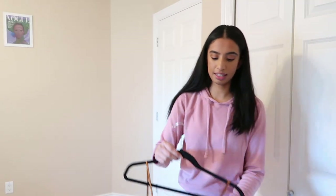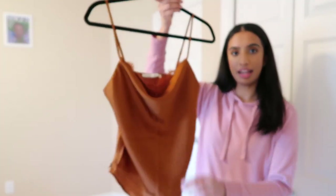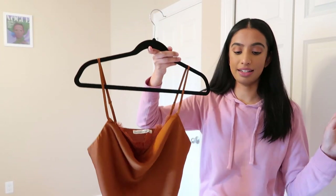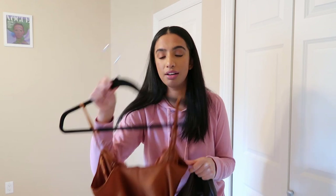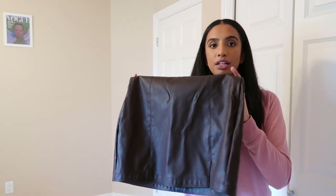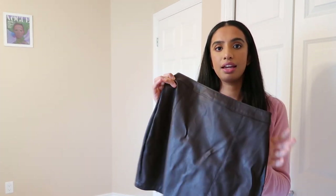The next thing is this rust-colored tank. It has a scoop neck with lace detailing, and it has adjustable straps, which I love. I got it to wear with this skirt, which is like a chocolatey brown color and has a slit on the thigh. I think those two would be so cute paired together.